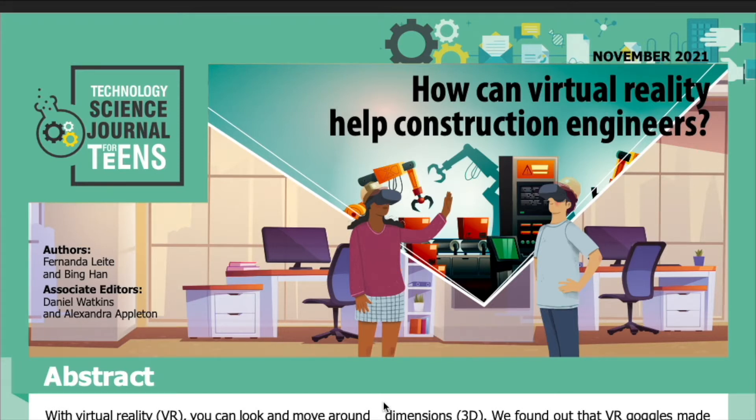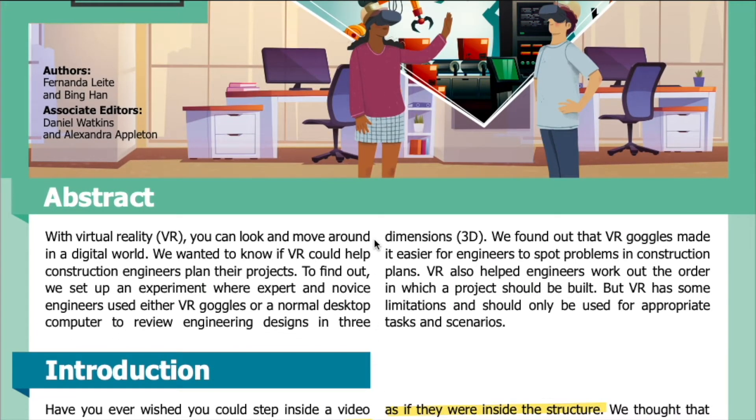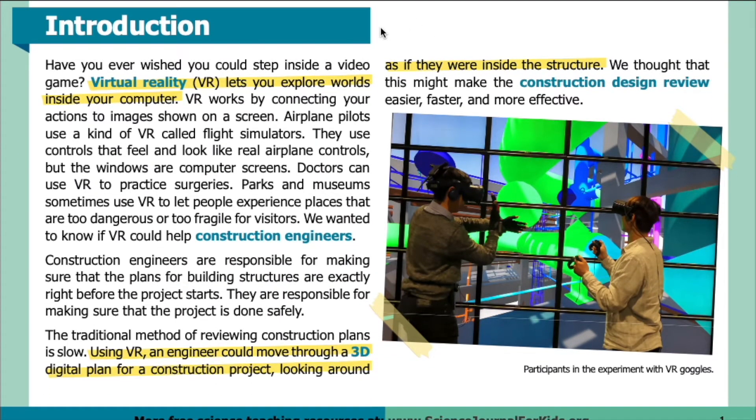Read by Miranda Wilson. Abstract: With virtual reality, or VR, you can look and move around in a digital world. We wanted to know if VR could help construction engineers plan their projects. We set up an experiment where expert and novice engineers used either VR goggles or a normal desktop computer to review engineering designs in three dimensions, or 3D. We found that VR goggles made it easier for engineers to spot problems in construction plans and helped engineers work out the order in which a project should be built. But VR has some limitations and should only be used for appropriate tasks and scenarios.